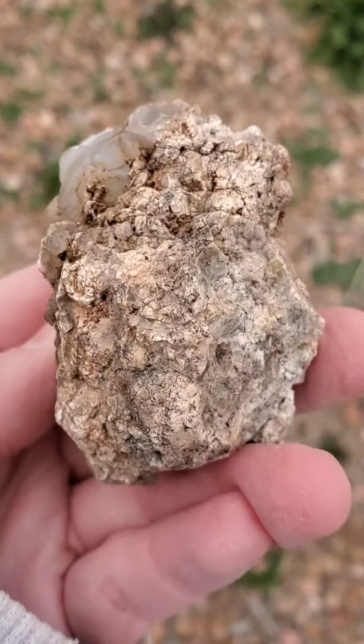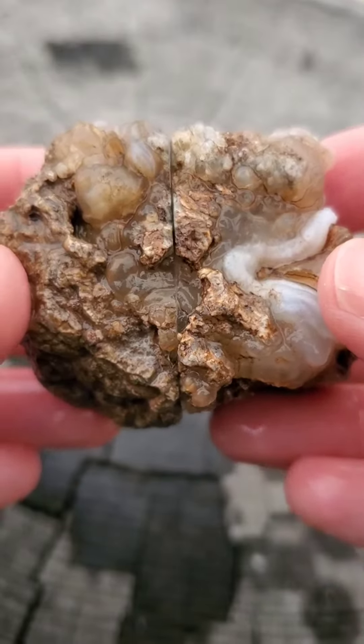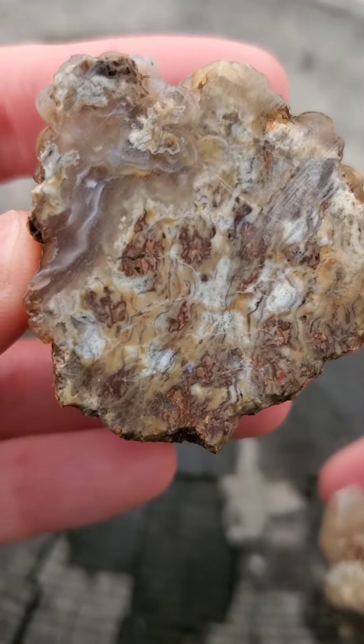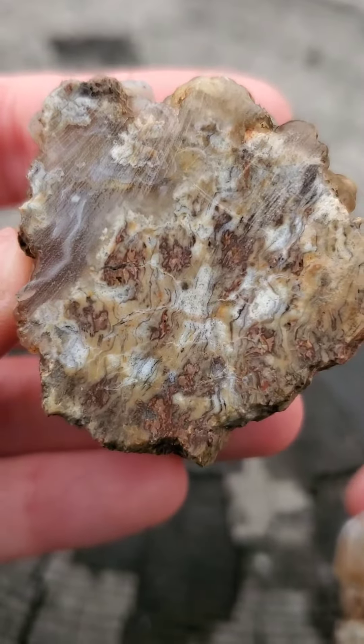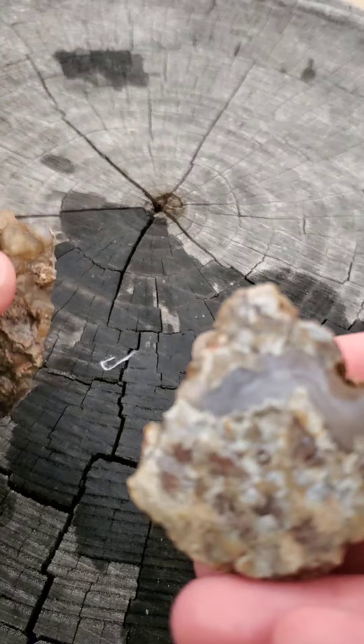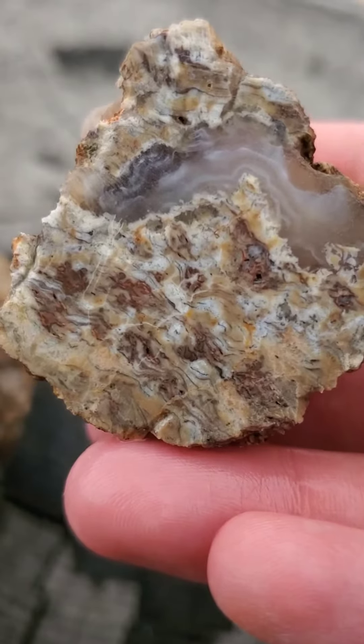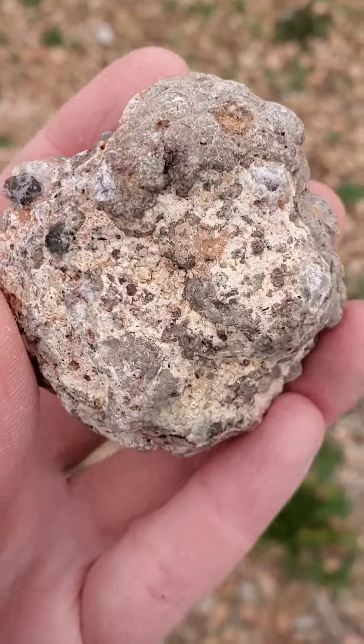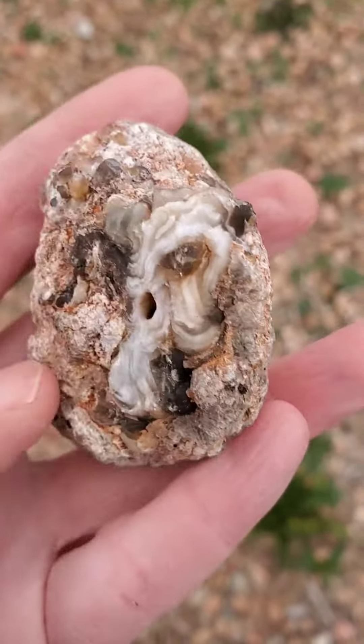Okay, this one's not much to look at on the outside, but there's plenty of chalcedony on it, so I was hopeful that the inside would at least be interesting. And it is interesting — the rhyolite has some interesting patterns going on. Still, maybe not the prettiest rock, but I do think it will tumble well.